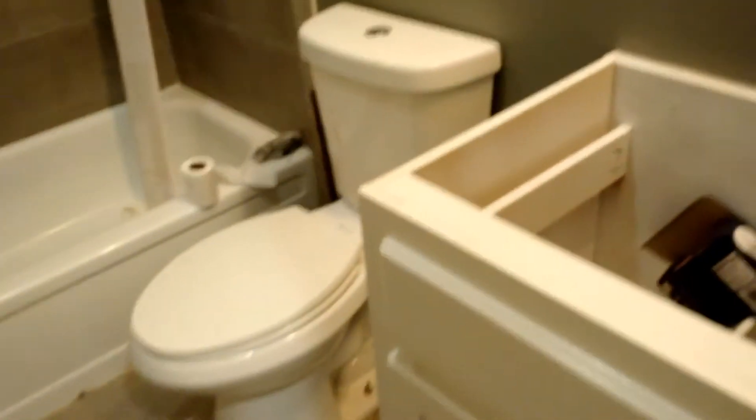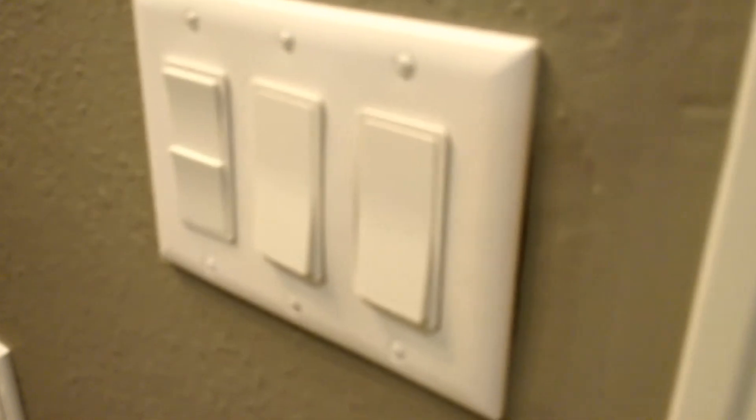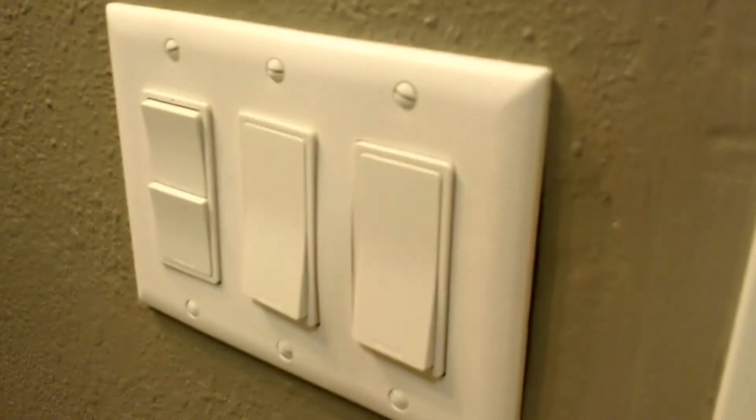Here's the master bathroom that I had redone about a year ago. Fortunately I was able to save the tile. It's got all hardy backer behind it. Got to find another little bull nose for this spot down here. More lights. New switches. Fancy.